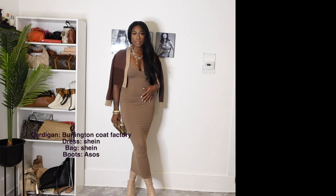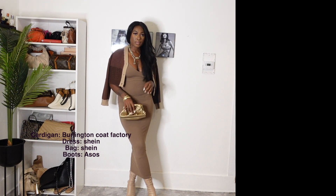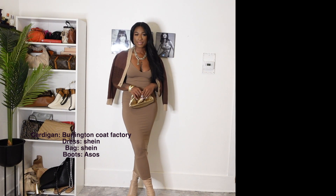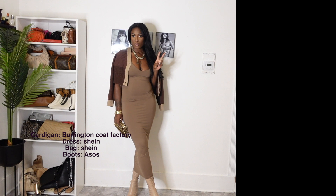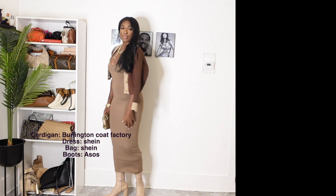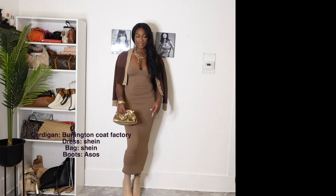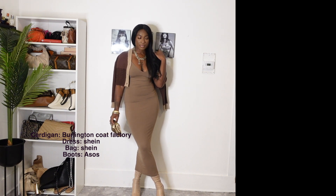This by far is one of my favorite outfits. I have this Shein dress and it is a great dupe for the Skims dress. I love wearing it around the house but today I wanted to make it a little more chic and classy. So I paired it with a cardigan I purchased from Burlington Coat Factory and a dupe for the Bottega Veneta bag, which I also purchased from Shein. For the boots, I paired it with these nude ASOS boots that are actually knee high, but the dress is so long you cannot tell. All together it is definitely such a classic and chic look.